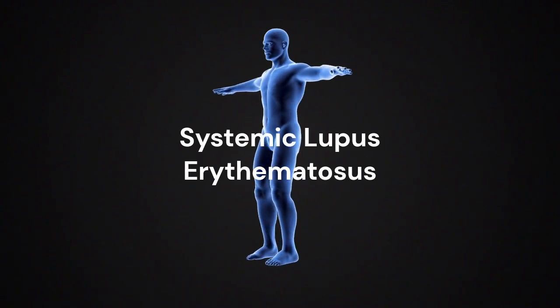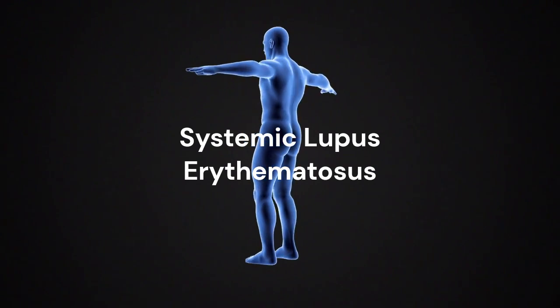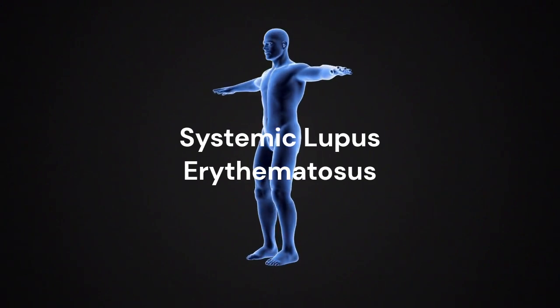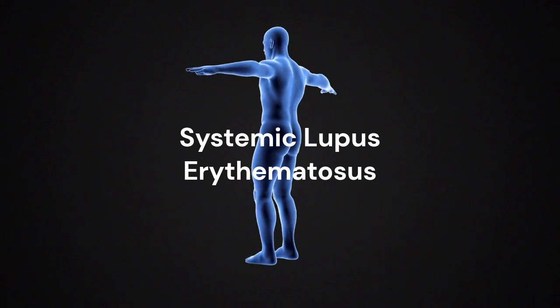Systemic lupus erythematosus, SLE, is a chronic autoimmune disease of unknown cause that can affect virtually any organ of the body. Patients present with variable clinical features ranging from mild joint and skin involvement to life-threatening kidney, hematologic, or central nervous system involvement.